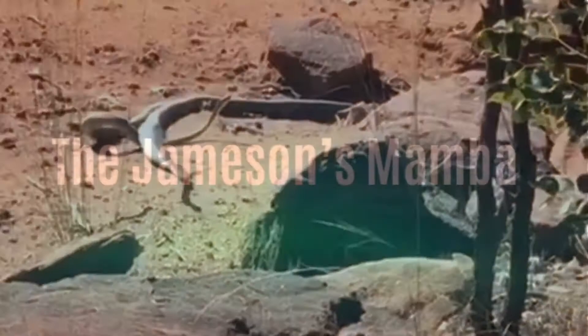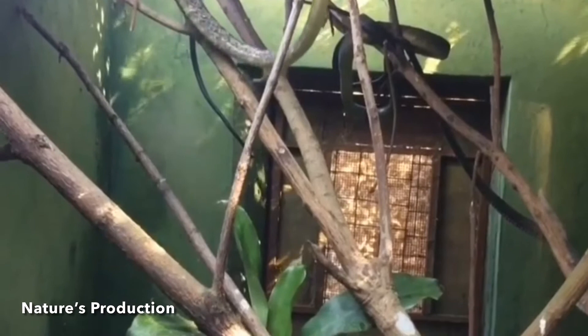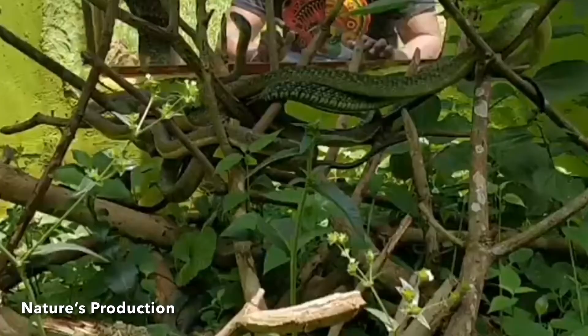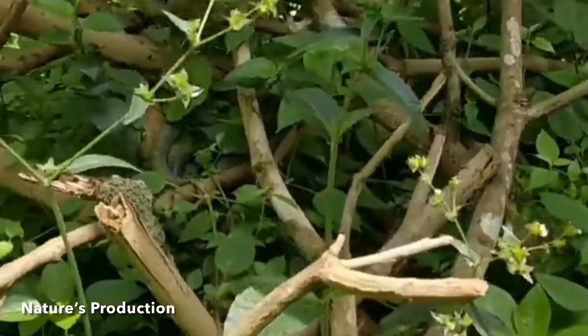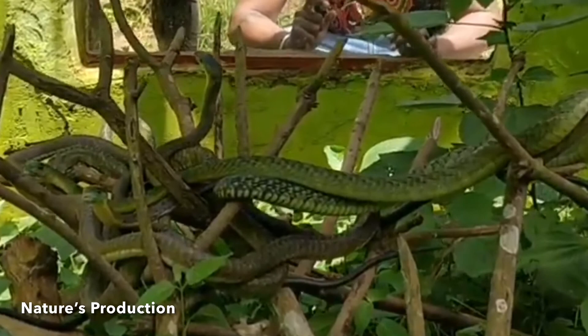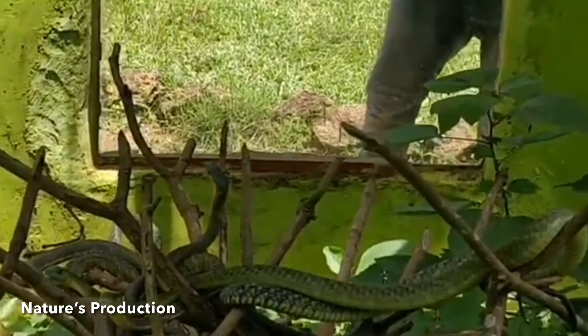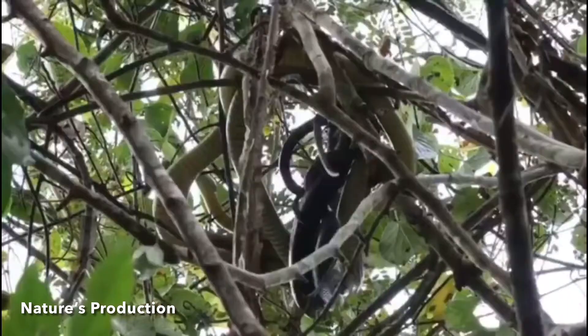The Jameson's mamba is a highly venomous snake species of the mamba genus native to Africa. It has a slender body with dull green upper parts and cream underparts, reaching around 2.2 meters in length. Two subspecies are recognized. Living mostly in trees, this mamba preys mainly on birds and mammals. Its venom contains neurotoxins and symptoms include swelling of the bite site, dizziness, nausea, difficulty breathing and swallowing, irregular heartbeat and convulsions progressing to respiratory failure. Bites that produce severe poisoning can be quickly fatal.